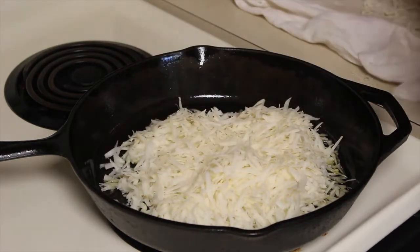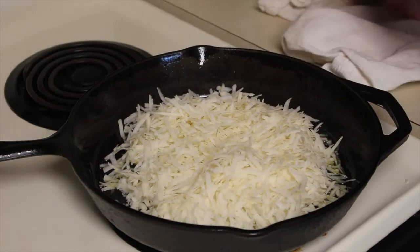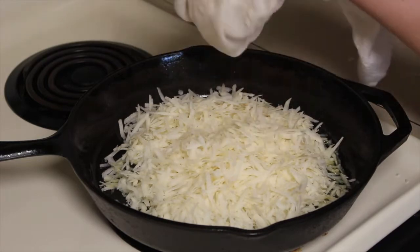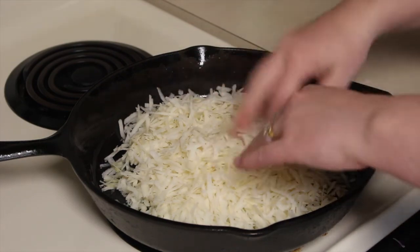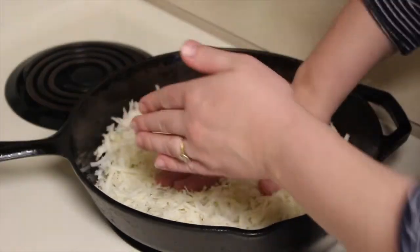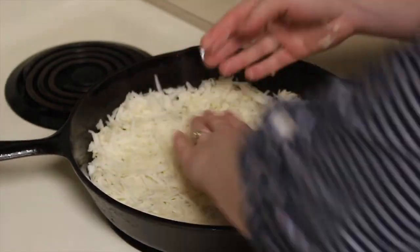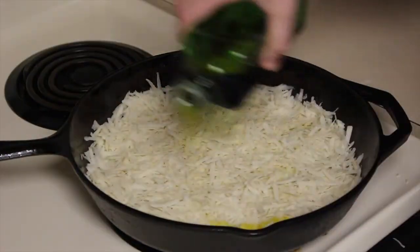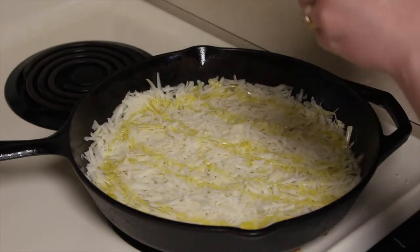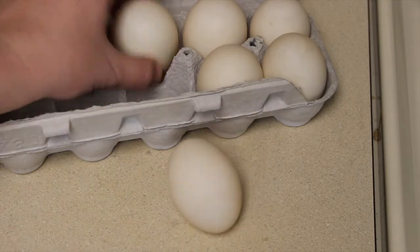Go ahead and pile on all your hash brown — the potato shreds. Once they're all out of the towel, spread them out into an even layer along the bottom of the pan and pat them down firmly. As they cook they'll maintain somewhat of a solid shape. I add a little bit of oil on top — that's optional but it helps with extra moisture. Then I add the lid and let it cook for about five minutes.